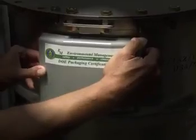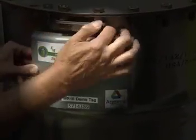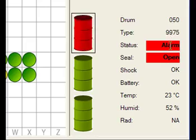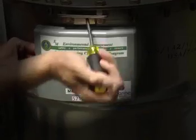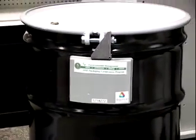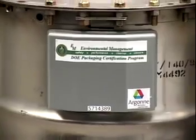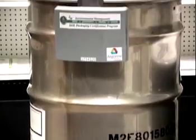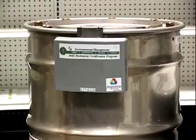Recently, progress has been made to qualify the Argus RFID tag as a tamper-indicating (TID) seal for all of the modern packagings certified by DOE. The accreditation of the Argus RFID tag as a TID seal for Type B and AF transportation packages can significantly reduce the cost of verification and exposure to workers to radiation.